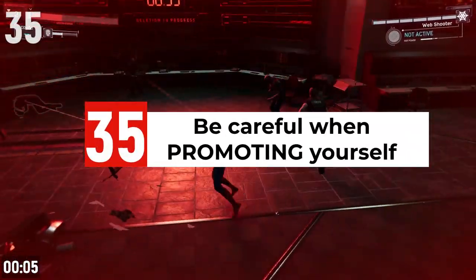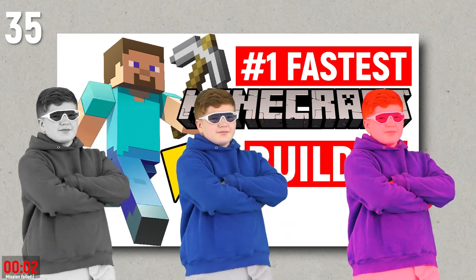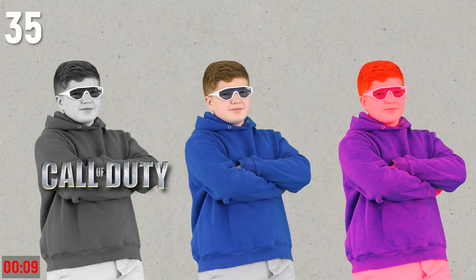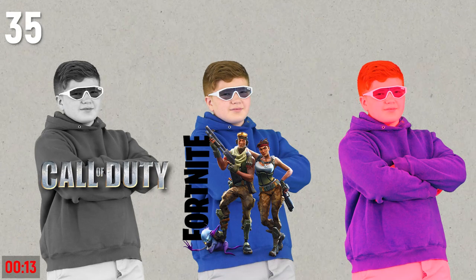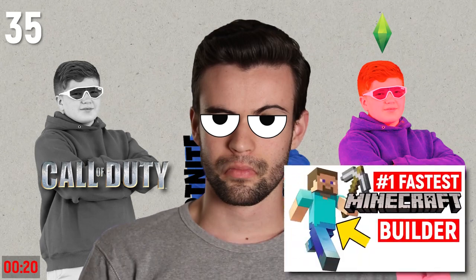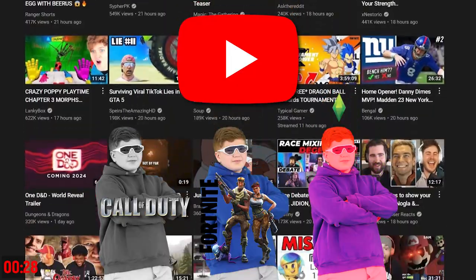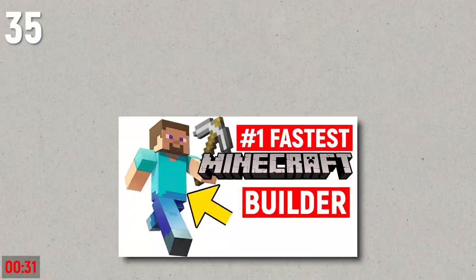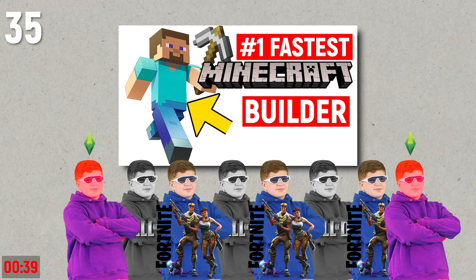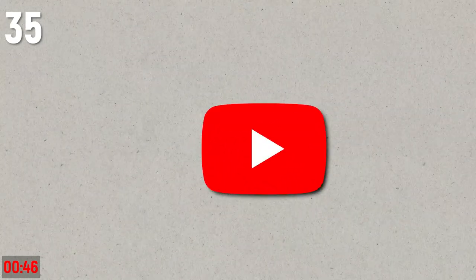Be careful promoting yourself — it can be easy to mess up your channel. For example, if you promote a Minecraft video in a general gaming group and three people click through, but one is primarily interested in Call of Duty, one in Fortnite, and one in The Sims, you're now confusing the YouTube algorithm as to what your video is actually about. The algorithm looks at those viewers' watch histories to decide who to promote your video to, and it'll send negative signals when those mismatched viewers don't click.